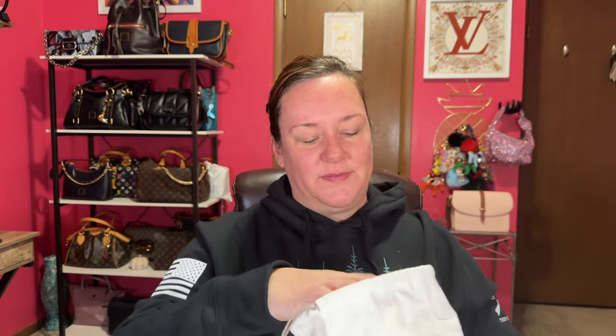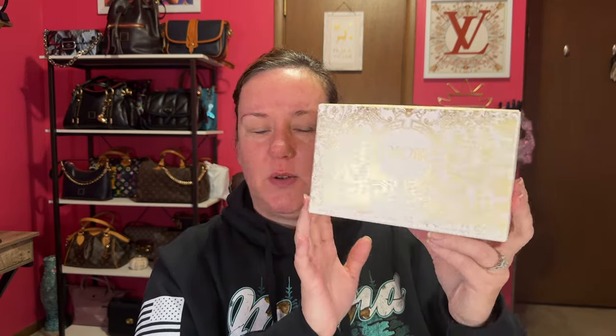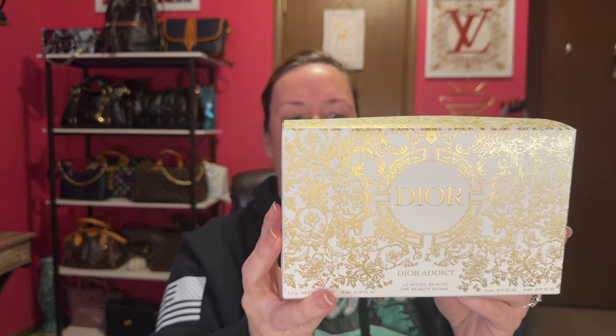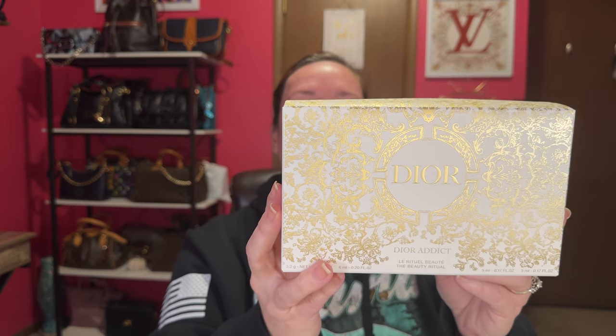Here is the next item — Christian Dior, Paris. This is a pretty box, look at that. I've heard and watched Dee Dee and Nancy open Dior boxes and they are gorgeous. Look at that gold shine. This is actually the Beauty Ritual Dior Addict, and it comes with a perfume, lotion, lipstick, and a lip gloss, I believe. So let's open it up and see. And it comes in this cool cosmetic case. How pretty.